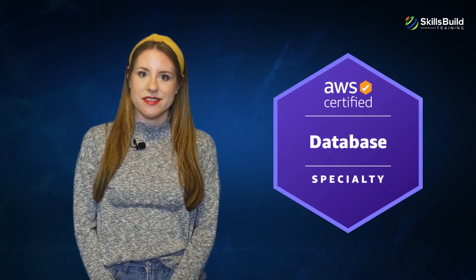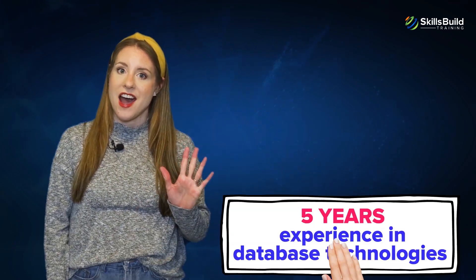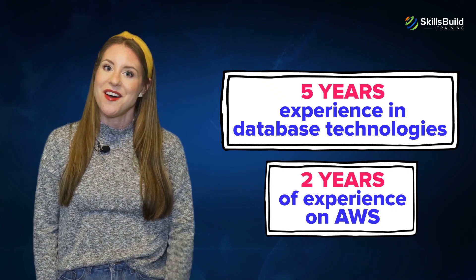Number six: AWS Certified Database. This certification is recommended if you are interested in the design and maintenance of AWS database solutions. It is preferred by those who have a minimum of five years of experience in database technologies and two years of experience on AWS.